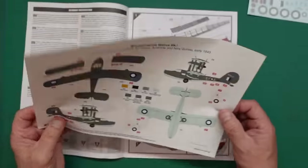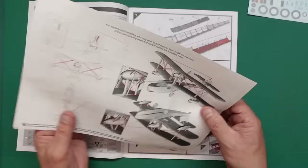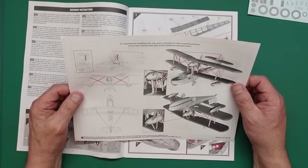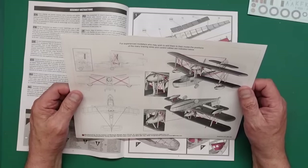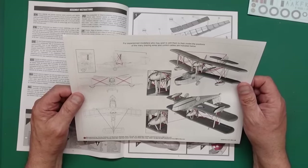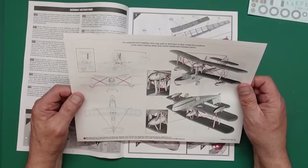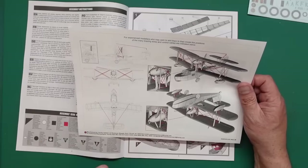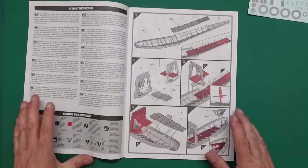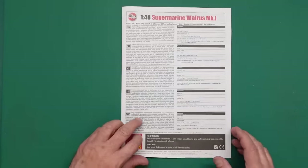Version C is the blue Australian version. Then for experienced modelers who may wish to add them, the positions of the many bracing wires and control cables are indicated - thank you very much Airfix, that'll really make this model pop. You can use easy line, fishing line, make little hooks, drill holes - there's a million different ways. It would actually be a good kit to practice rigging on rather than mess up a nice Wingnut Wings kit, as you can replace this for about 40 quid whereas Wingnut Wings is about 300.